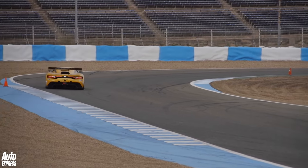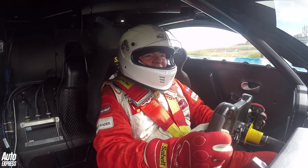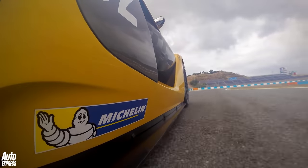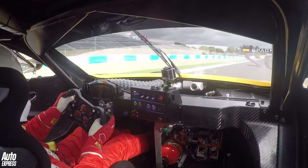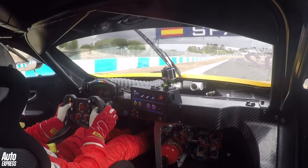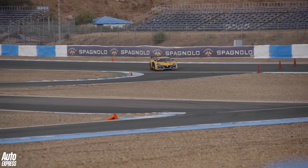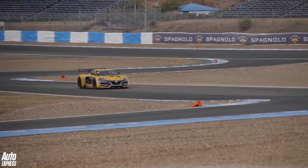I haven't really got any temperature into the tyres yet, and I don't know this circuit at all. Crikey, it does go when you put your foot down though. It weighs 1,100kg, which ain't much when you've got that much poke beneath your right foot.